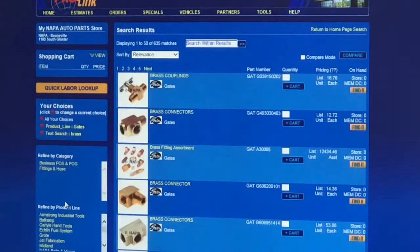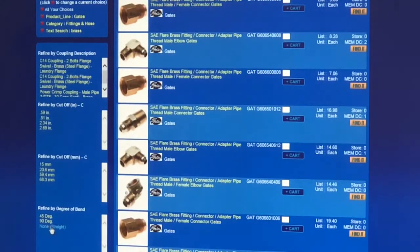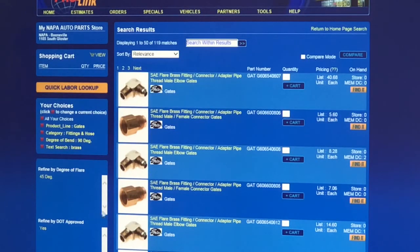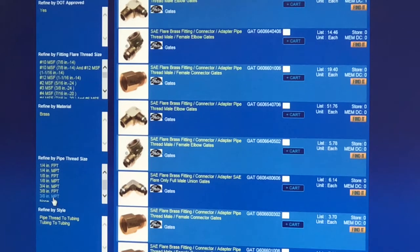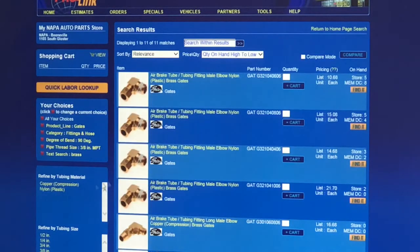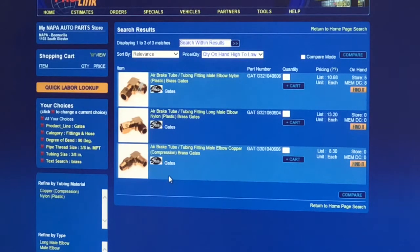I continue to refine: let's say we're going to look at a 90-degree fitting, three-eighths female to three-eighths male — now we're down to 431. We go 90-degree and we're down to 119. Pipe thread, three-eighths male, tubing size three-eighths female — there's your part number: G321-04-06-06. One thing I like about this system is you can pick either a quick connect or a compression style fit. It makes it a whole lot easier, and you know what you're ordering before you hit the button.